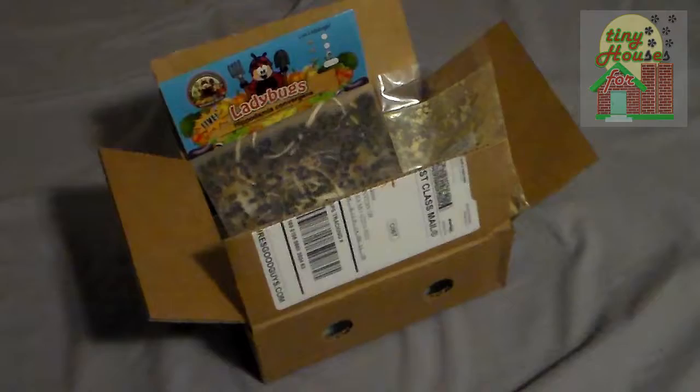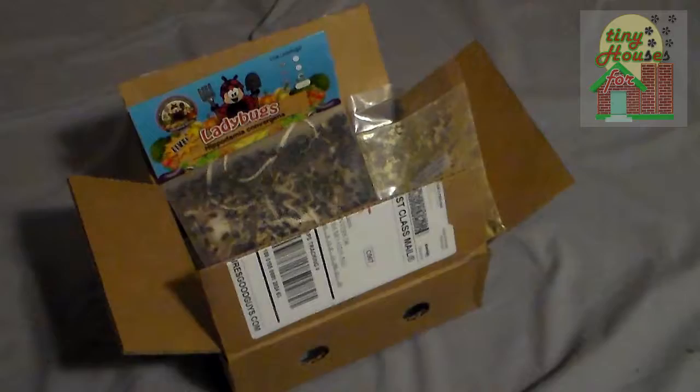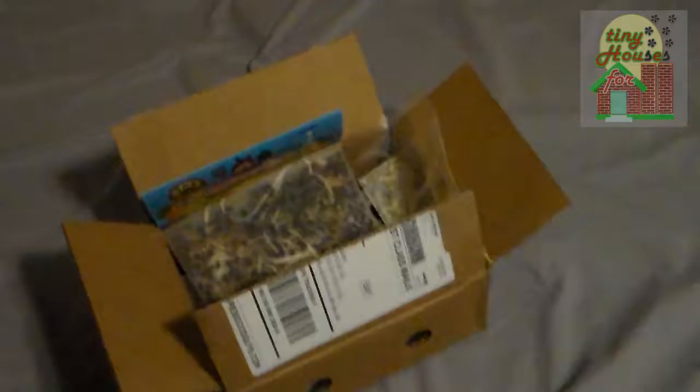I just wanted to do a quick film here on some ladybugs. We just received a package of ladybugs from a place called Nature's Good Guys, and we got these off of Amazon. It's approximately 1,500 ladybugs, and you can see here that the ladybugs have pretty much all arrived in really good shape.